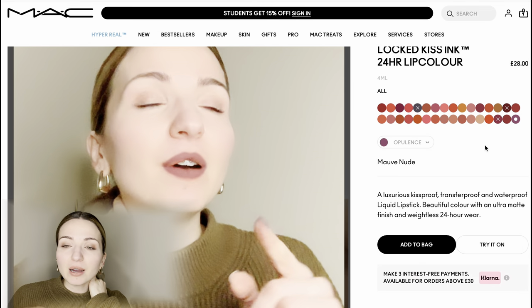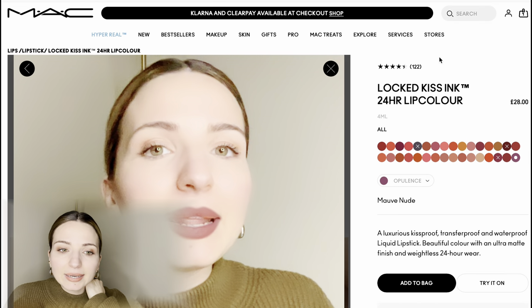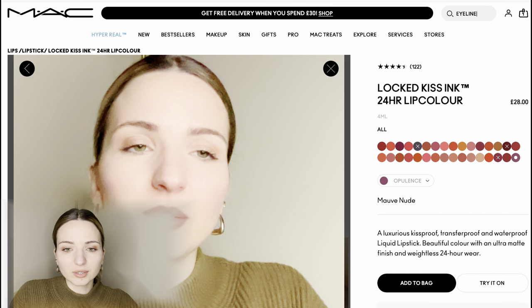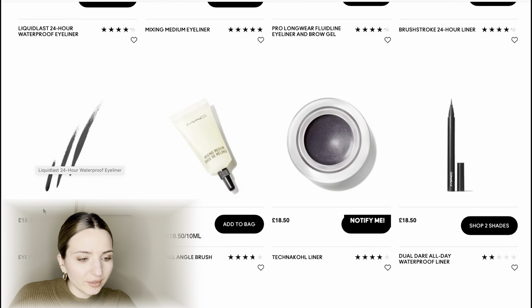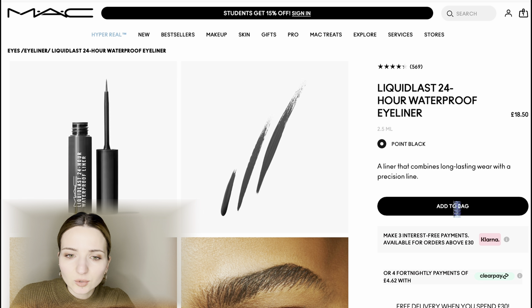I think we've found our lipstick! Now we're going to find the eyeliner. I'll just type 'eyeliner' in the search because I don't want to browse other products — I'll end up buying half the shop. I think I've found the one I want and I'll click Add to Bag.